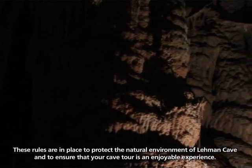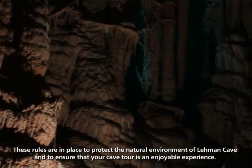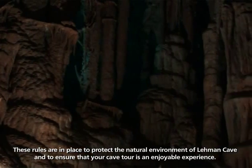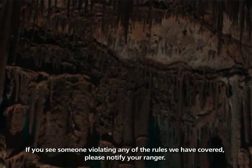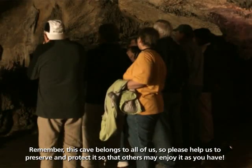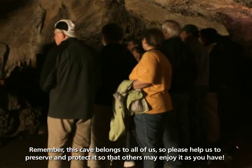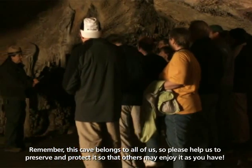These rules are in place to protect the natural environment of Lehman Cave and to ensure that your cave tour is an enjoyable experience. If you see someone violating any of the rules we have covered, please notify your ranger. Remember, this cave belongs to all of us, so please help us to preserve and protect it so that others may enjoy it as you have.